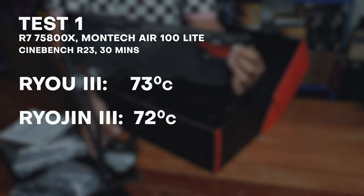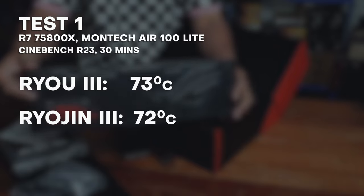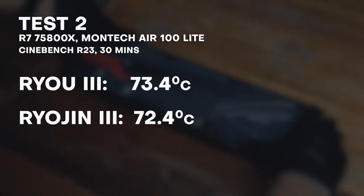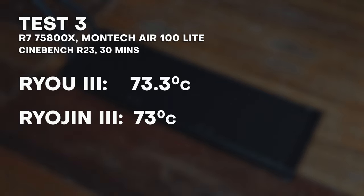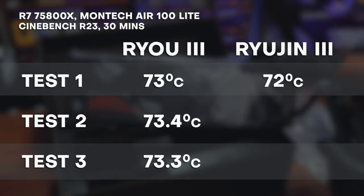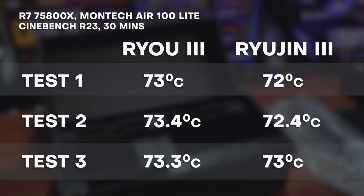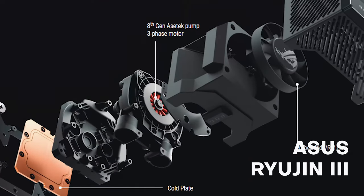Long story short, both are excellent coolers and they perform very similarly. Test 1 had the Ryujin Gin 3 reach a max temp of 73 degrees; for the Ryujin 3, it was 72. Test 2 had the Ryujin Gin 3 at 73.4 degrees with the Ryujin 3 at 72.4 degrees. Test 3 had the Ryujin Gin 3 slightly hotter at 73.3 compared to 73 degrees for the Ryujin 3. While all 3 tests came out with the Ryujin 3 slightly cooler, the difference was very small and within the level of tolerance or variability expected from these kinds of tests. The very similar results are not surprising considering that both AIOs use an 8th gen pump from Acetec — basically the heart of both AIOs is the same.